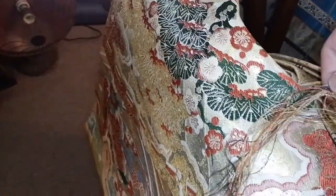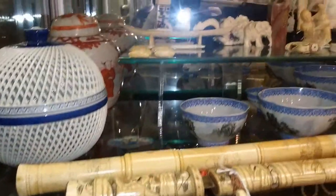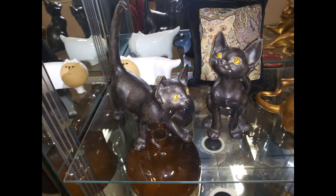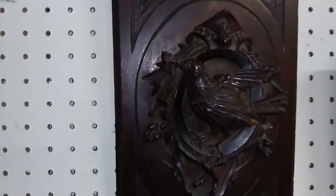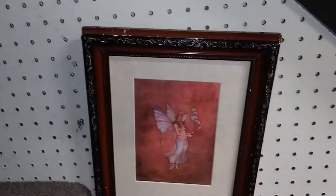I knew what these were — these are obi for a kimono, and they're gorgeous. But there's damage to that one; there shouldn't be all those threads sticking out. The price wasn't unreasonable — the good one was $120 and the damaged one was $80. They are authentic, hand-woven silk, and they were older ones, hand done and gorgeous. This vendor's case is nothing but Asian work.